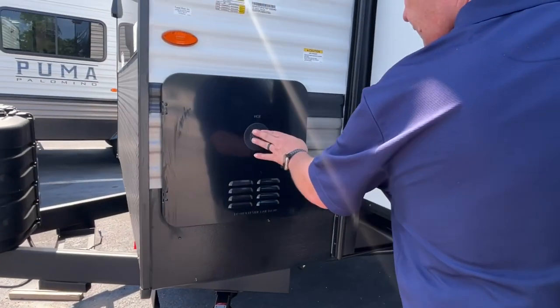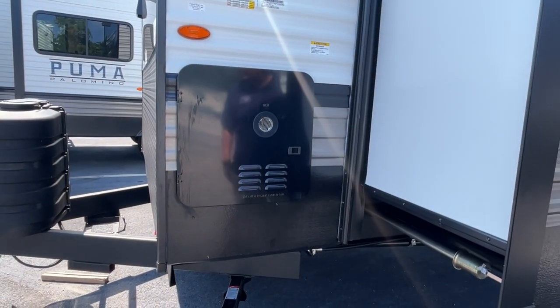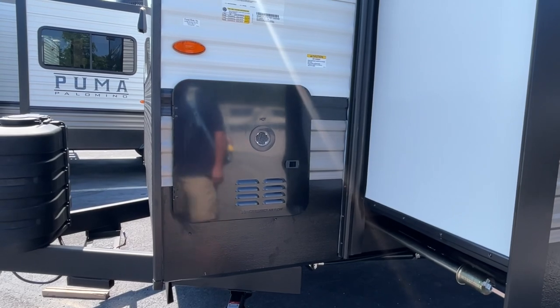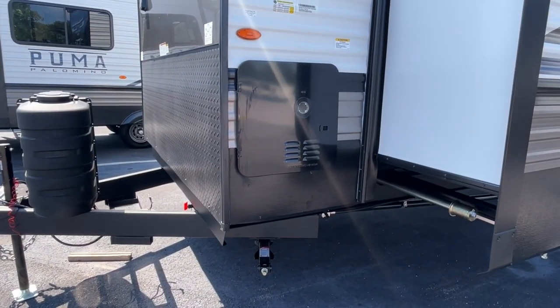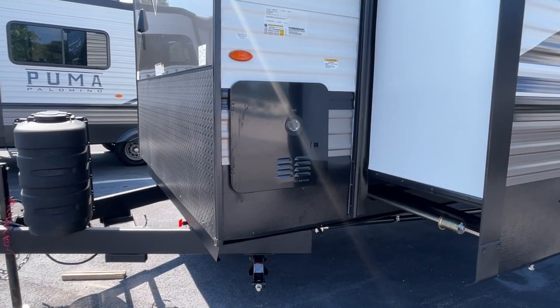I think this is new - the on-demand water heaters, and these are big ones. Well, it might just be a big cover, but it looks big.